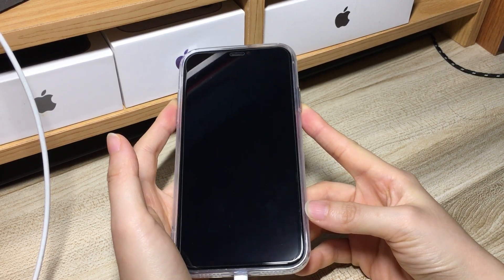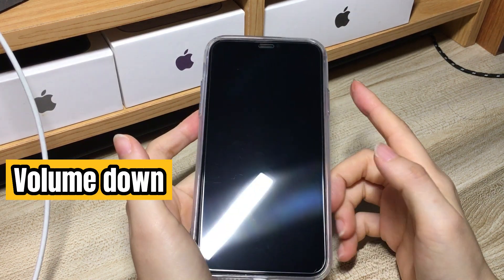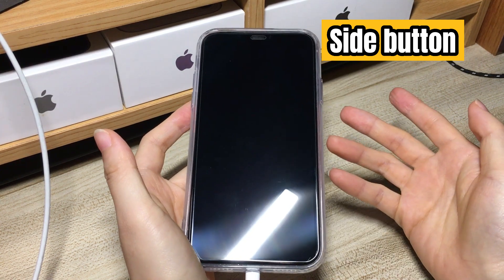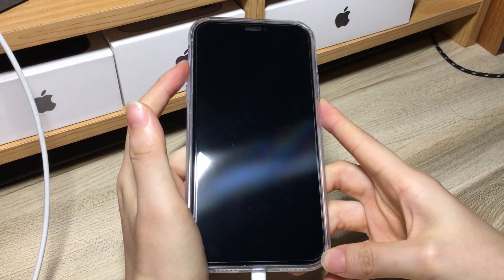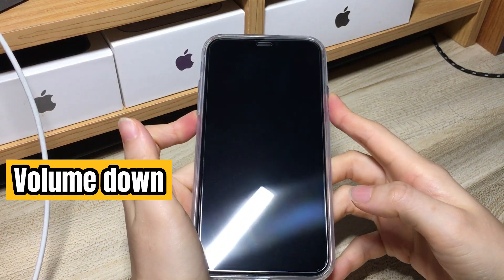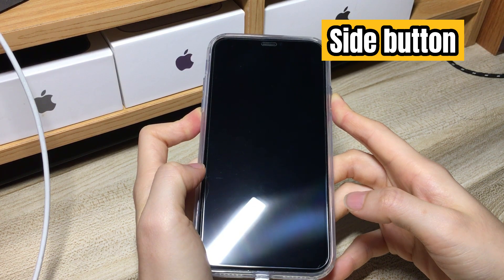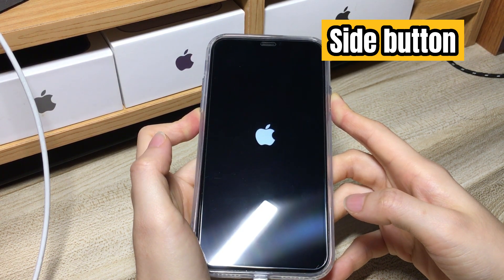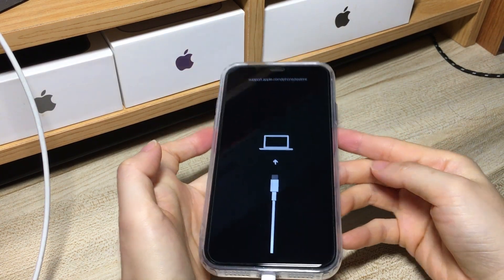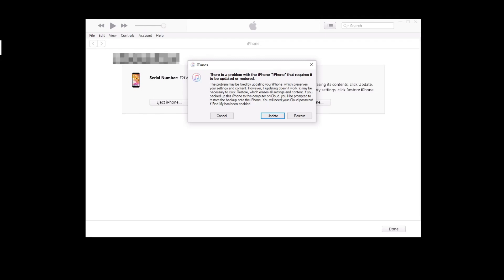The detailed steps are: press volume up button and release, press volume down button then release, then press and keep holding the side button until you see the recovery mode screen. Now let's do it: quick press the volume up button, volume down button, and then press and hold the side key until the recovery mode screen shows up. Don't release the side button when you see the Apple logo appears. Now let go of the side key. Keep your phone connected to the computer and go to iTunes or Finder.